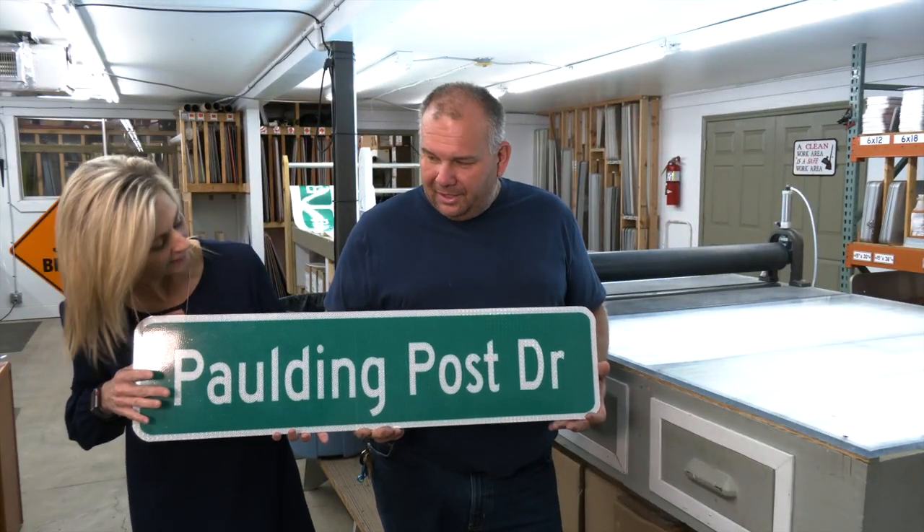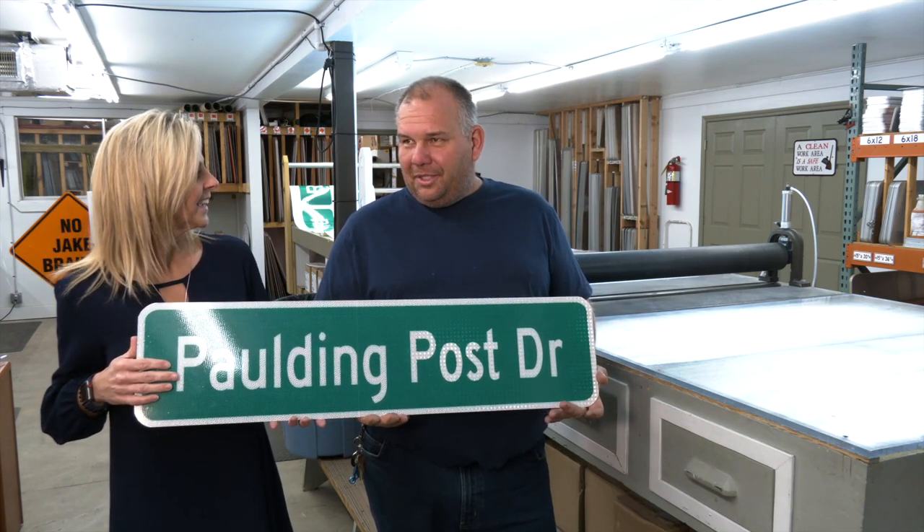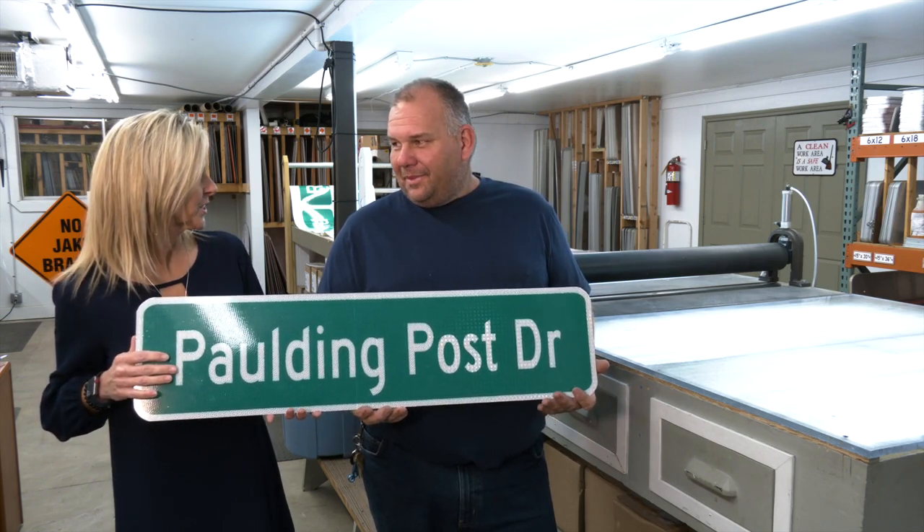Here's the finished sign we made today. That is so cool — that was a very neat process. I'm glad you enjoyed it and I appreciate you coming out and seeing how we make signs for Halving County. Well, thank you for showing us around. You're welcome.